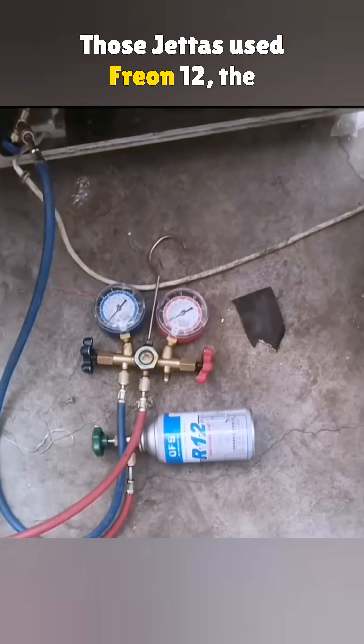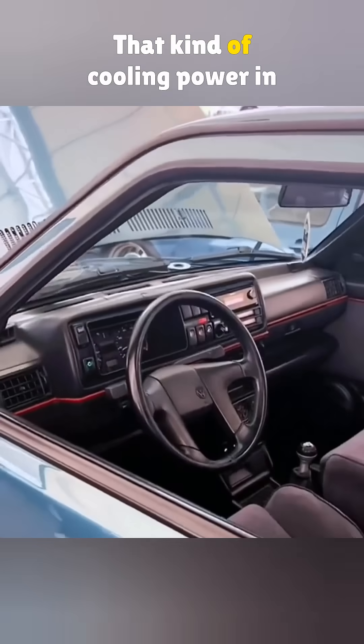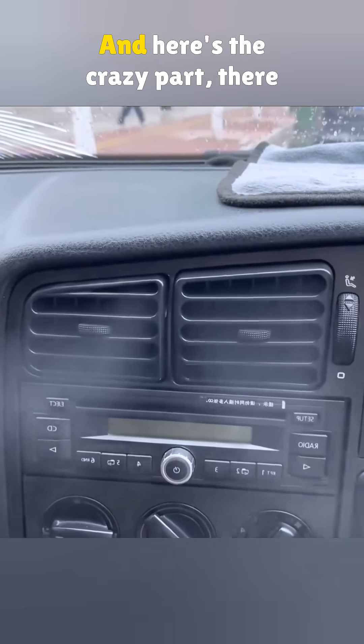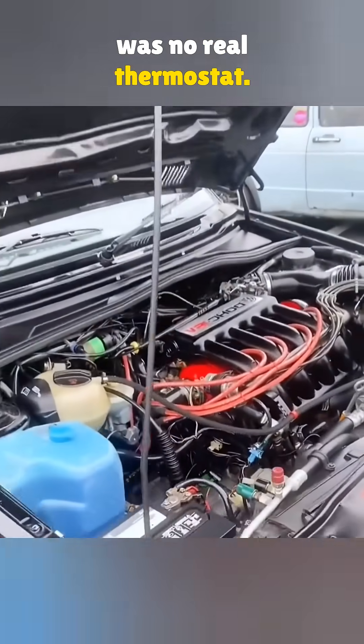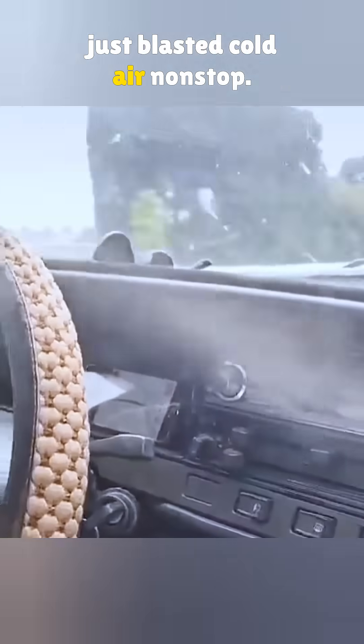Those Jettas used Freon 12, the same refrigerant used in walk-in freezers. That kind of cooling power in a small car turned the cabin into a fridge. And here's the crazy part — there was no real thermostat. Once the AC was on, it just blasted cold air non-stop.